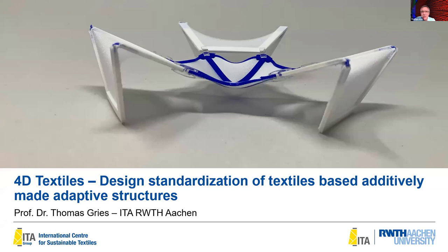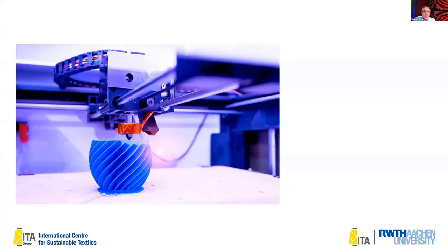I would like to give you an insight into 4D textile recent developments, and I would also like to thank Hannah Kelbel, who is one of the leading researchers in my group dedicated to 4D textiles. From the picture you can already see that 4D textiles is not really a textile but much more a structure. We are using a 3D printer, and the main secret is that we combine it with pretensioned textiles.